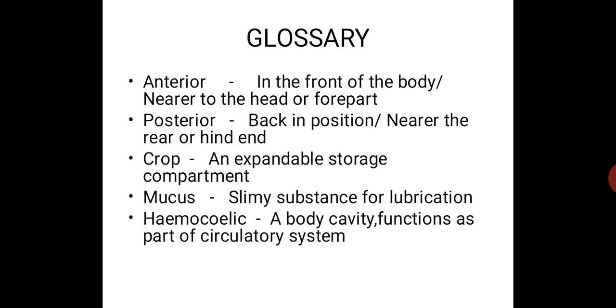Now we are going to see the glossary — a few words you come across very often in this chapter. Number one: anterior, meaning in the front of the body or nearer to the head or forepart. Secondly: posterior, meaning back in position or nearer to the rear or hind end.